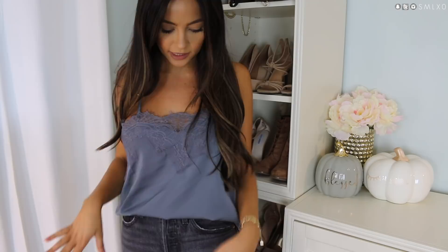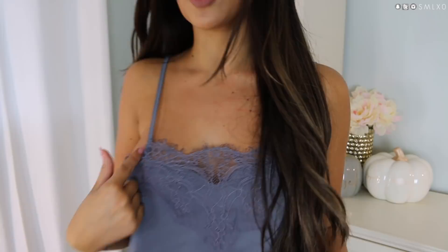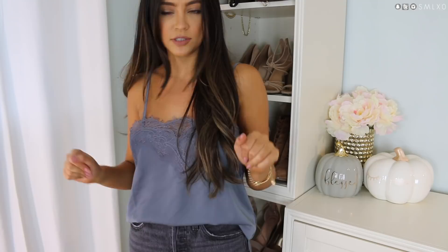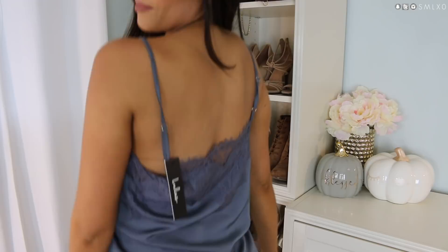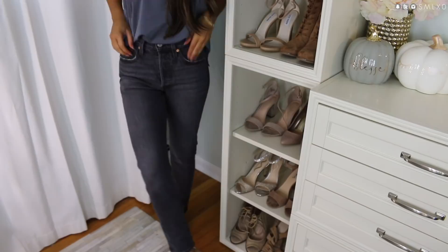Next up is this lacy cami. If you've been watching my other fall hauls, you know I'm all about a lace cami. This color is different from ones I have — it's kind of a steel blue or steel gray. It's not a typical V-neck; it has lace that goes more straight across. It also comes in at least one other color, and the back has a lacy detail too.